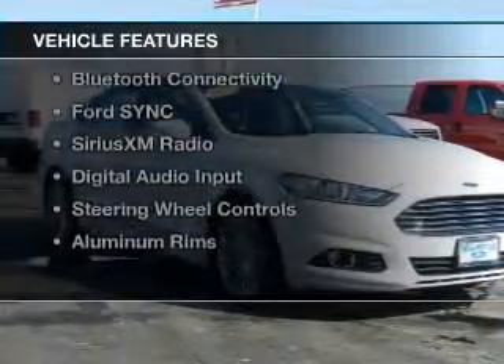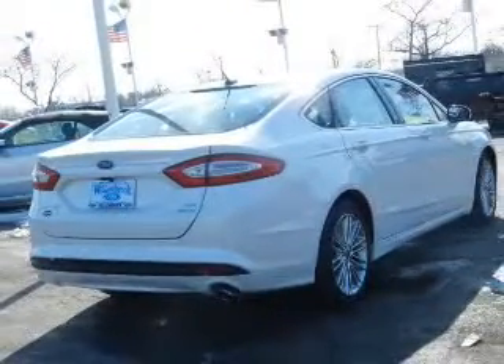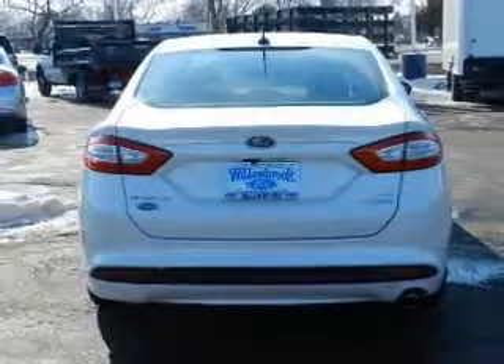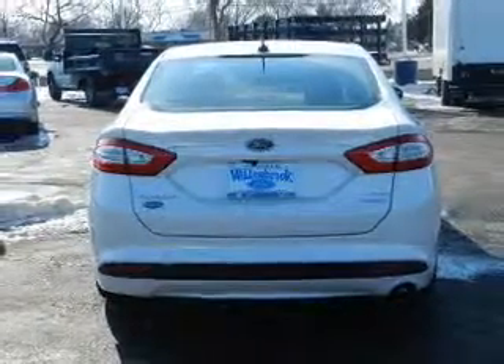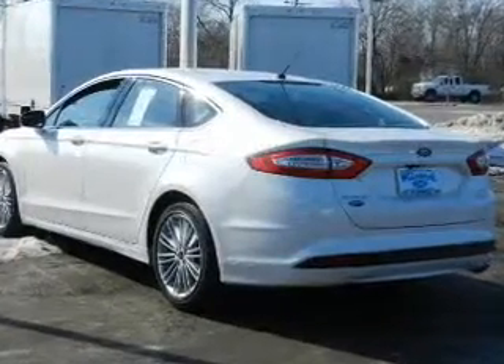The features include a turbocharger, internet connectivity, hill start assist, electric trunk, Bluetooth connectivity, Ford Sync voice activation, Sirius XM satellite radio, digital audio input, steering wheel controls, and aluminum rims.